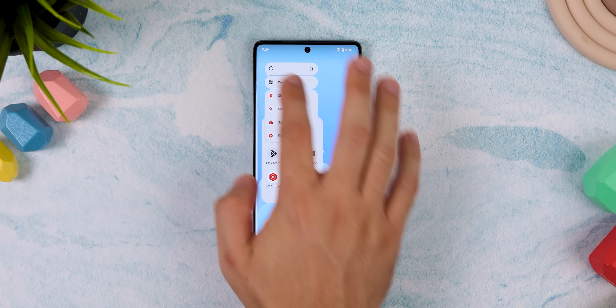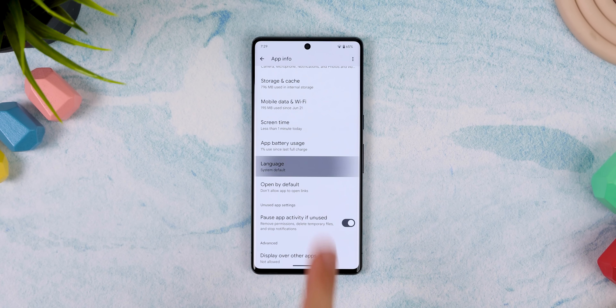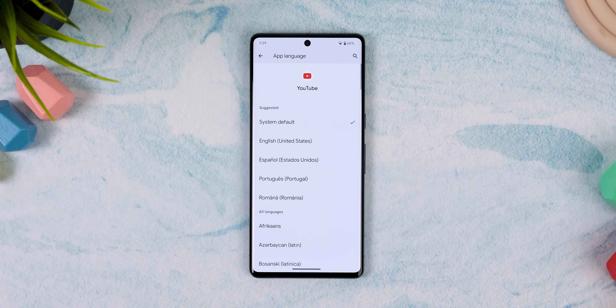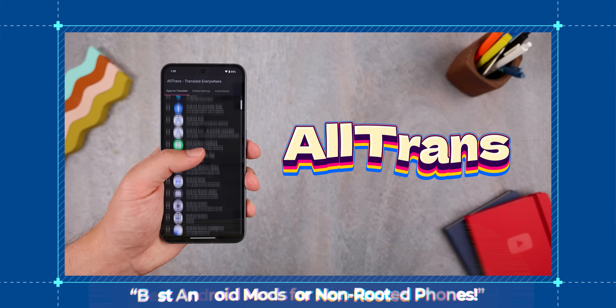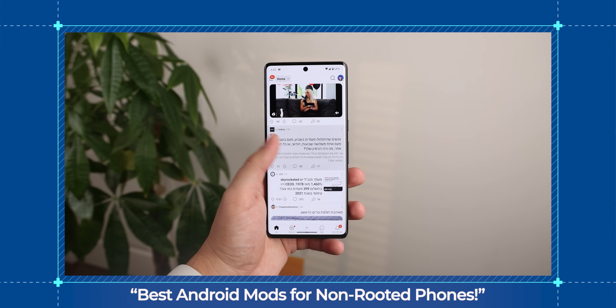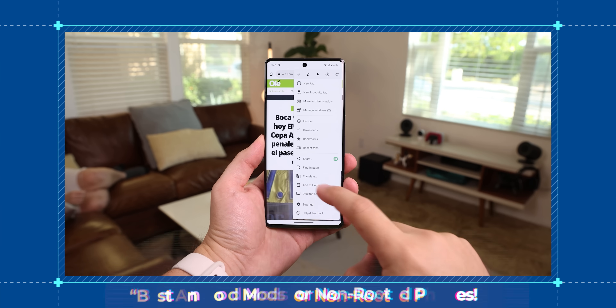Alternatively, you can jump into the application's app info page and change its language that way. But remember that not every app is supported, and this feature can only be found on devices running Android 13 or higher. The other option is to use a mod called All Trans, which I reviewed in my last video on the best modded apps. Make sure to check it out in the cards after watching this video.